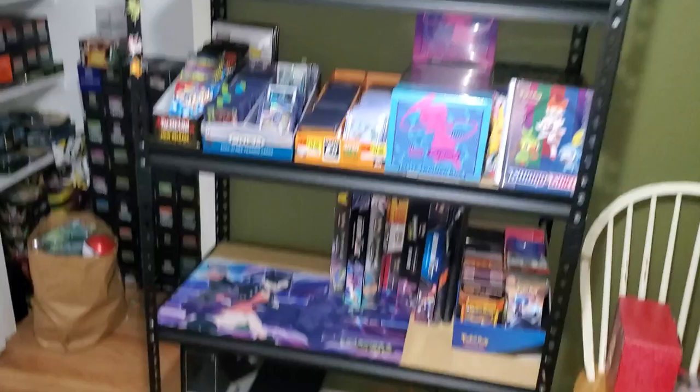But yeah, that's my collection as of right now. Hope y'all enjoyed it. We'll see what's next on the channel. Y'all take it easy.